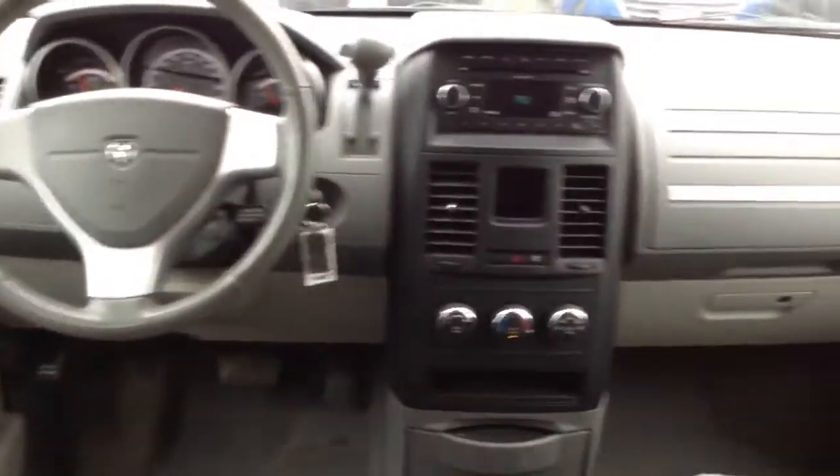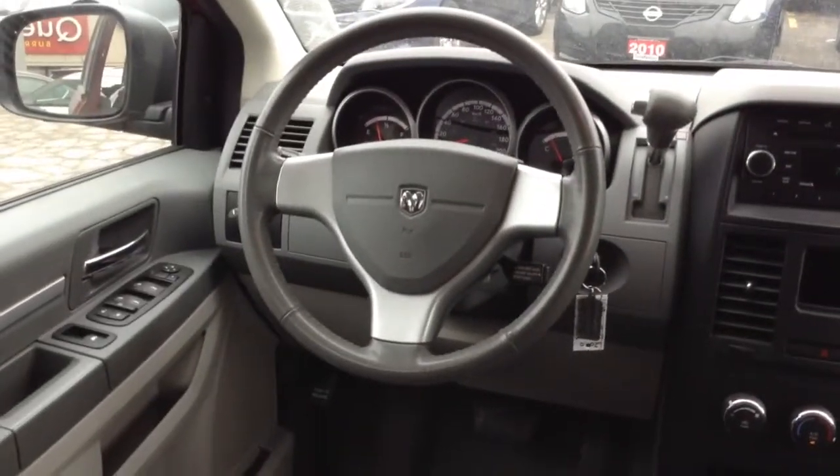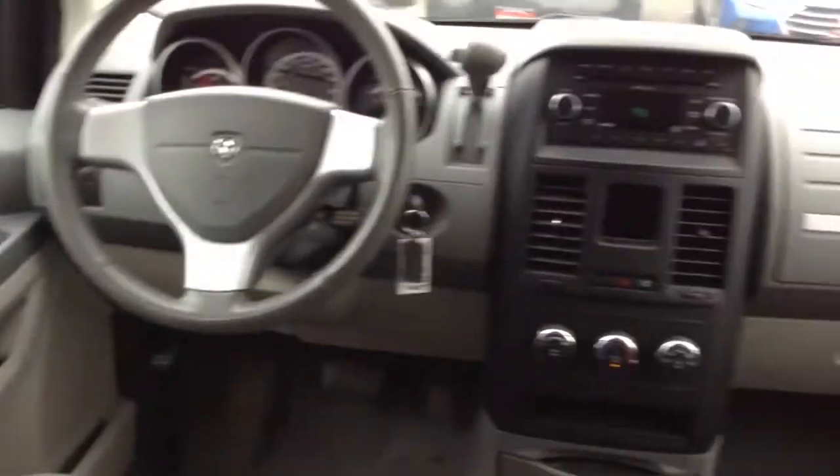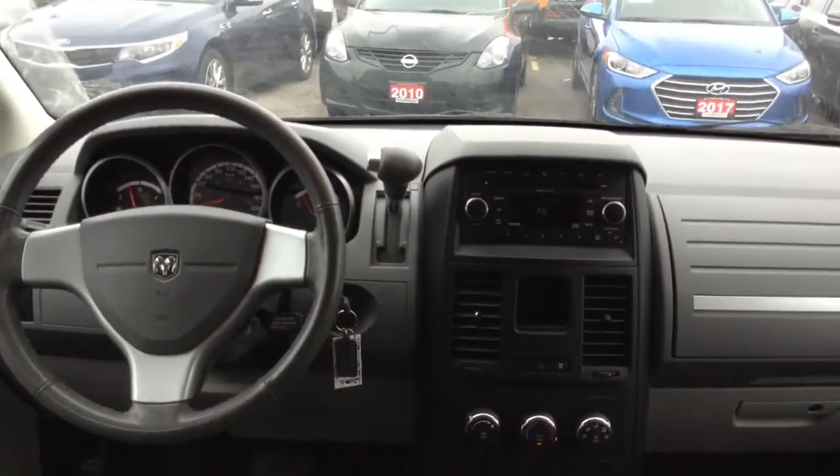89,000 kilometers. Very good condition. Power windows, cruise, tilt, door locks. Air conditioning. AM/FM radio, CD player.